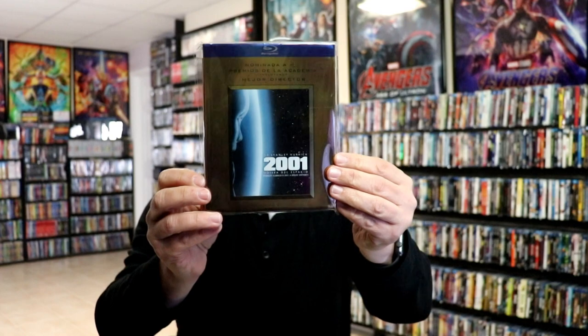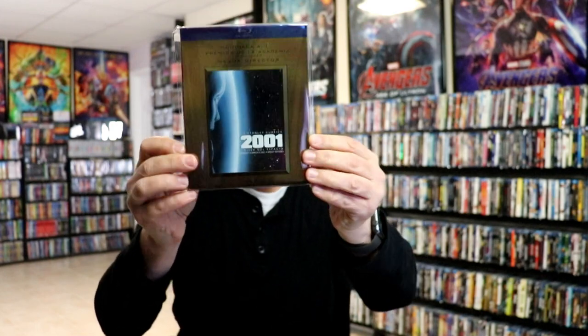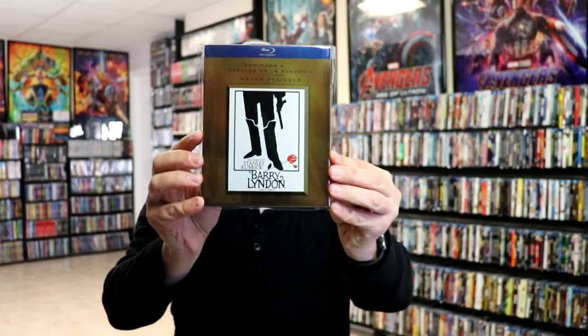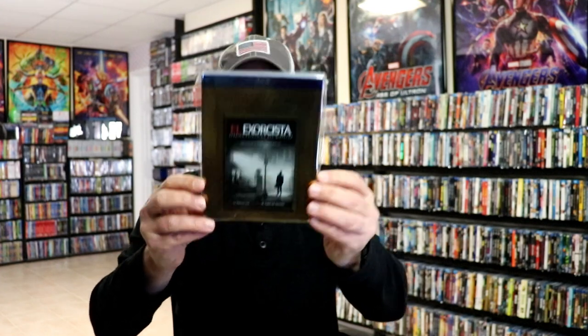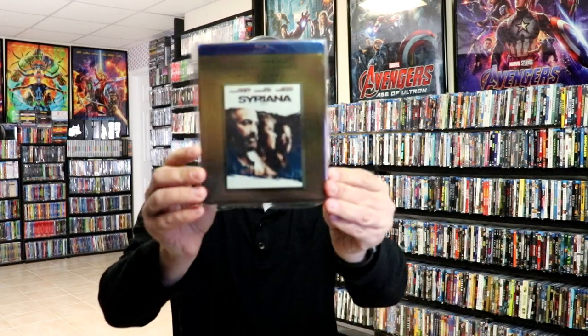Okay, the next batch are very similar to the other batches, but these all have some kind of foreign language at the top. And also if you look at the spines, the spines are reversed. So I do keep these separate from the other ones. So first up we have 2001: A Space Odyssey, Aviator, Barry Lyndon, Dog Day Afternoon, The Exorcist, Extremely Loud and Incredibly Close, Sweeney Todd, and Syriana. So those were all of my gold foil slipcovers.